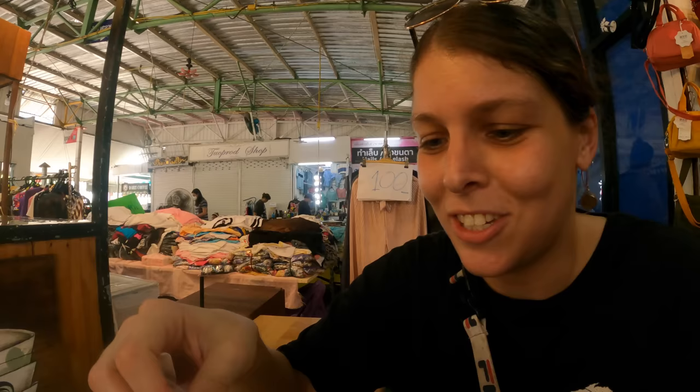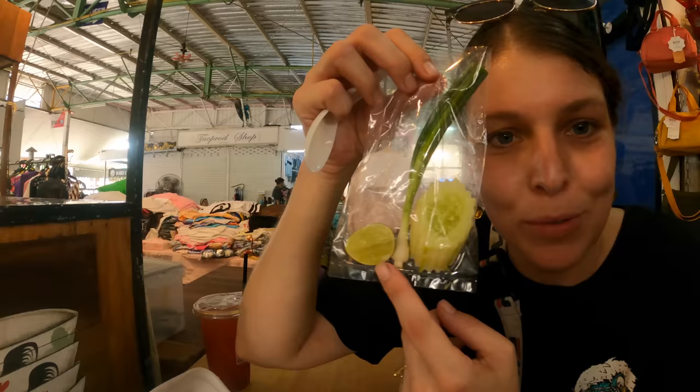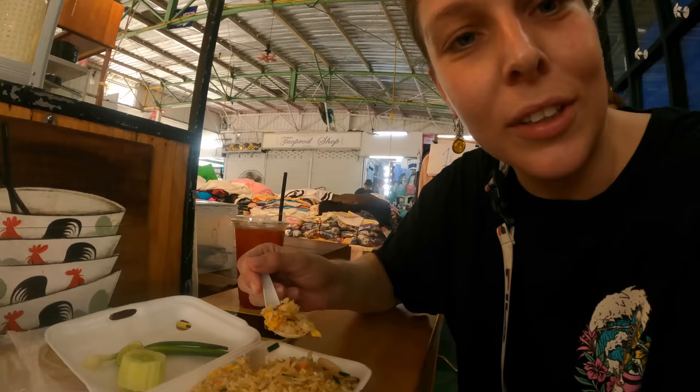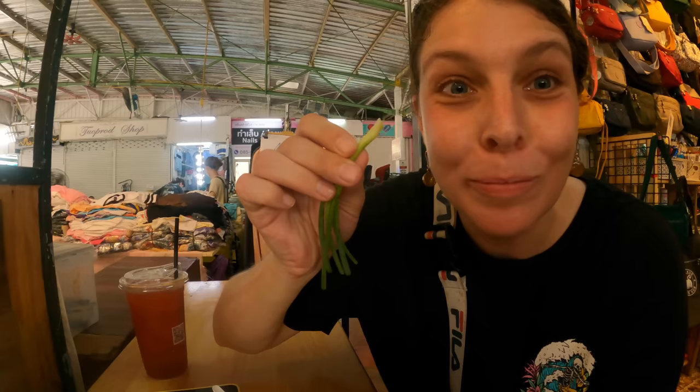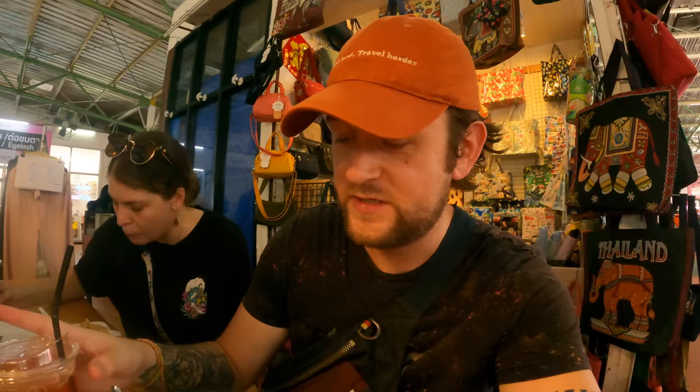Now for the crab fried rice — the vendor gave us a little baggie with different garnishes: cucumber, spring onions, and lime. Giving the crab fried rice a try — wow, this is beautiful, it's so good! We need to go there way more often. The tom yum soup is blowing my face off, it's very spicy, but I do like spice — and the tea is helping out a lot.